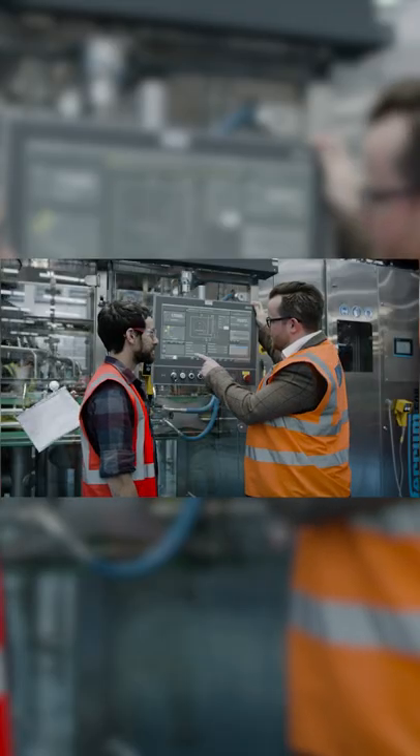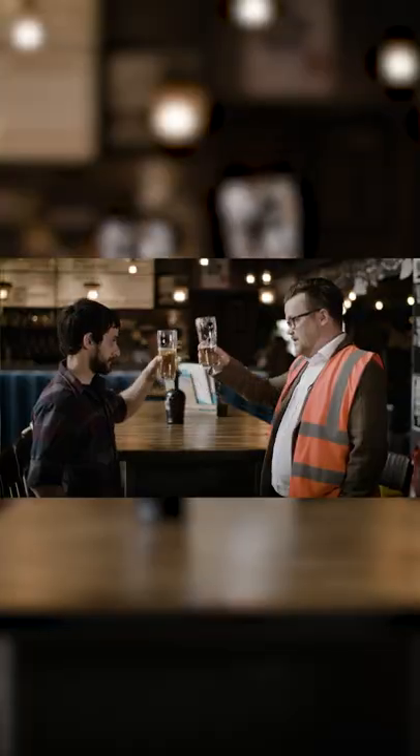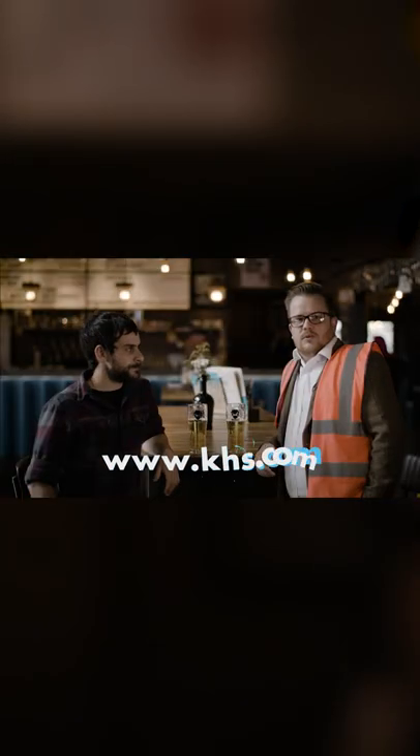In the future we will continue to provide scalable solutions to BrewDog as their business continues to grow in the craft beer market. We work well together because KHS is just as passionate about great craft beer as BrewDog.